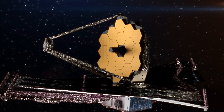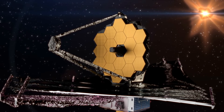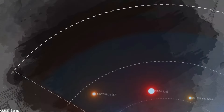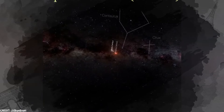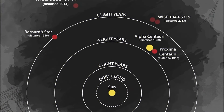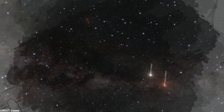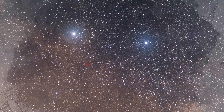The James Webb Telescope has recently unveiled the clearest image ever captured of Proxima b. In 2013, after years of searching, astronomers detected subtle gravitational influences observed by a planet on its star. This planet, orbiting Proxima Centauri, was subsequently named Proxima b. This discovery is particularly intriguing as Proxima b orbits the closest star system to our own, outside from the sun.